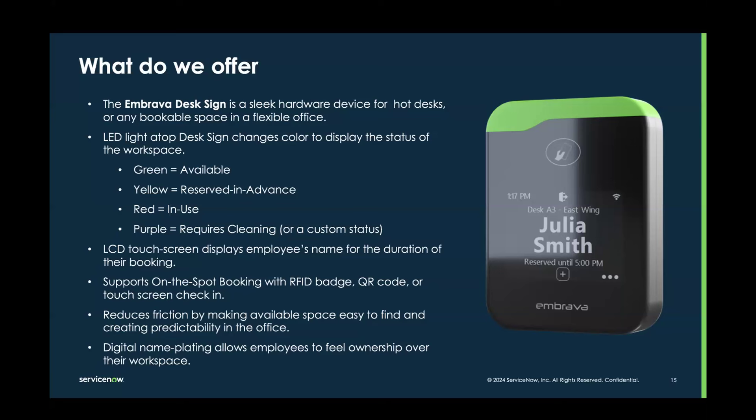The front of the screen has a touch screen that displays the employee's name for the duration of their booking, which also prevents folks from sitting down. If I go to lunch or a meeting, I don't have to leave a handwritten note saying I'm still working — the desk sign does that for you. We also support on-the-spot booking — I can walk right up to a green desk sign, scan an RFID badge I'm already using to get in and out of the building, scan a QR code on my own device and pull up the mobile version of WSD, or use the touch screen to check in.